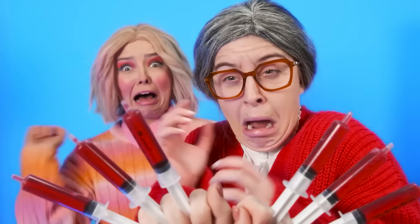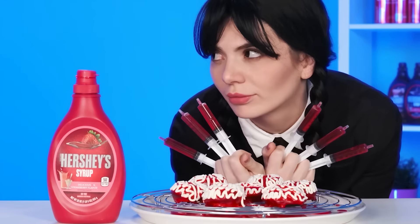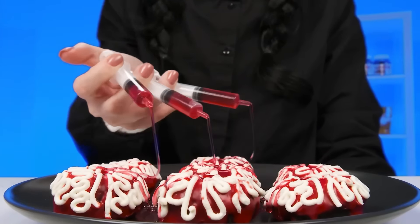Granny, do you want a trick? Look. This is blood. Why are you scaring a lady like that? It's just syrup. I'm trying for your granddaughter's sake. I want her to taste not only delicious, but also beautiful donuts. Yeah, it looks pretty cool. If they had brought that to me, I would have fainted for sure.